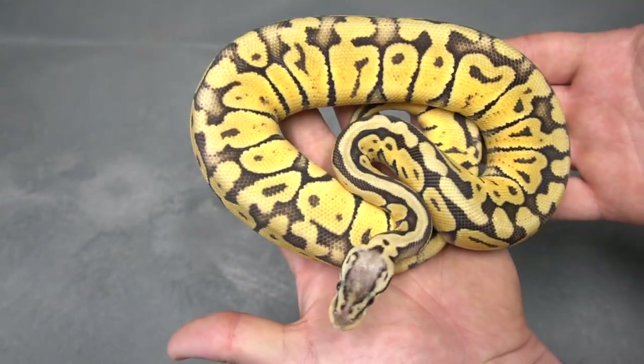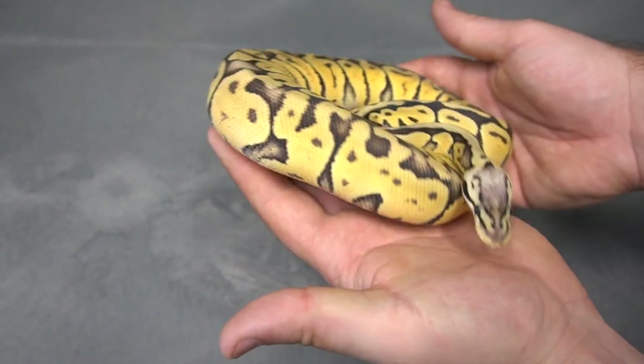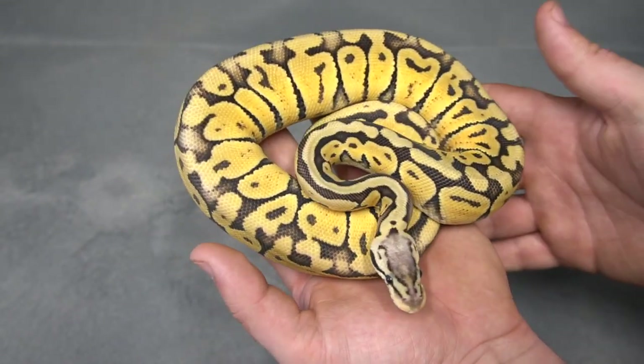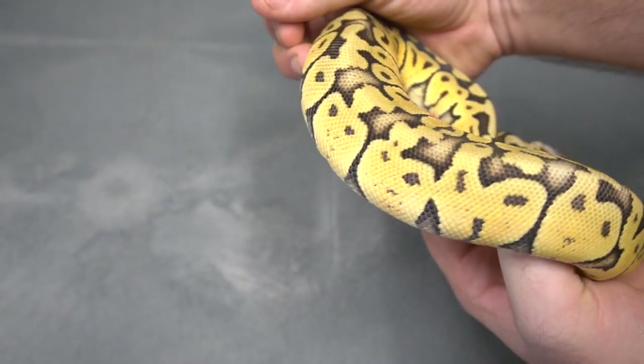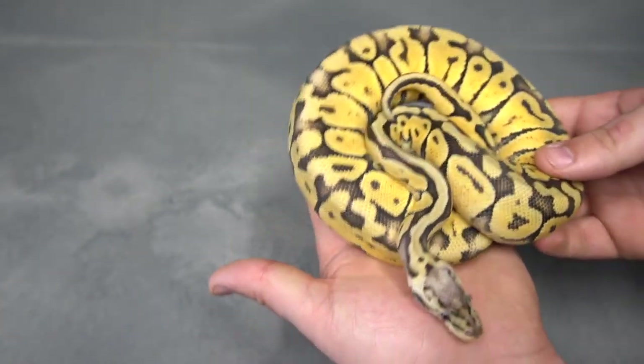I do suspect this is going to be het monsoon as well. There's another Pastel Special I sold — 100% het puzzle — and it was not even close to this weird. See all the dotting going on along the sides? Puzzle het — I do not see that very often. This is just a really funky snake.